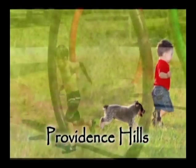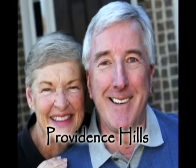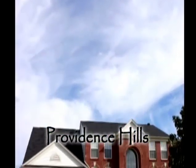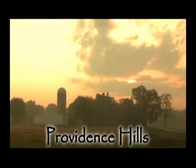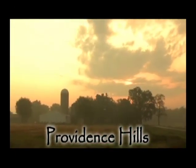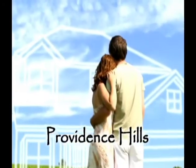Providence Hills will cater to all your needs — those who are young in age and those that are young at heart. This great community will specialize in luxurious home sites with breathtaking country living along with all the convenience of a nearby city. Simmons is excited to announce that this style of living can also be affordable.